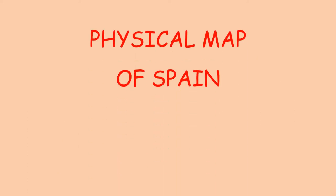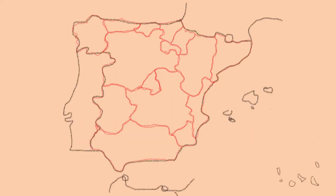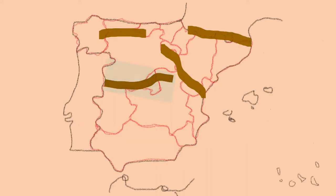Today we are going to learn about the physical map of Spain. The first part is mountain ranges. In Spain, the most important mountain ranges are: